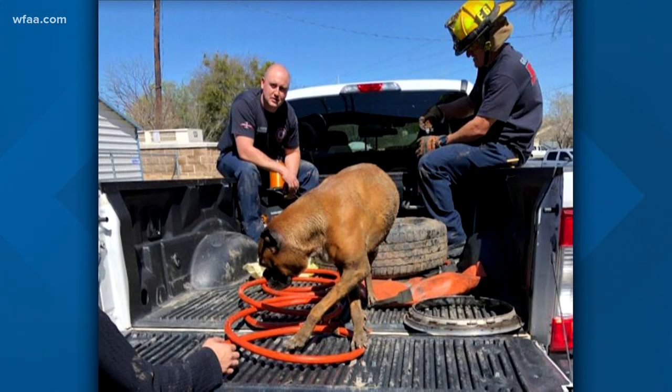He's inside the bed of his owner's truck there. Grand Prairie Fire tweeted he thanked them plenty with dog kisses.